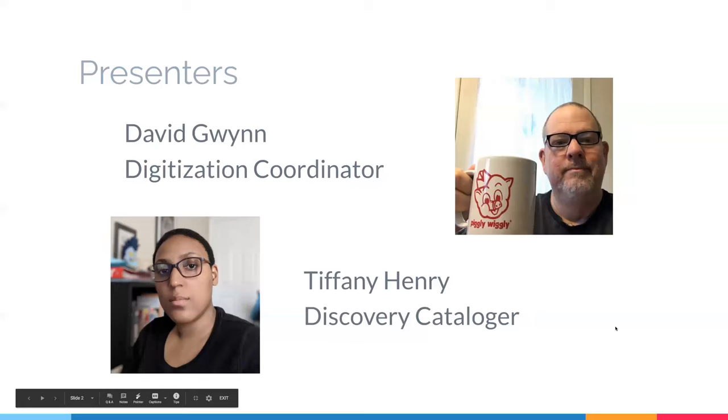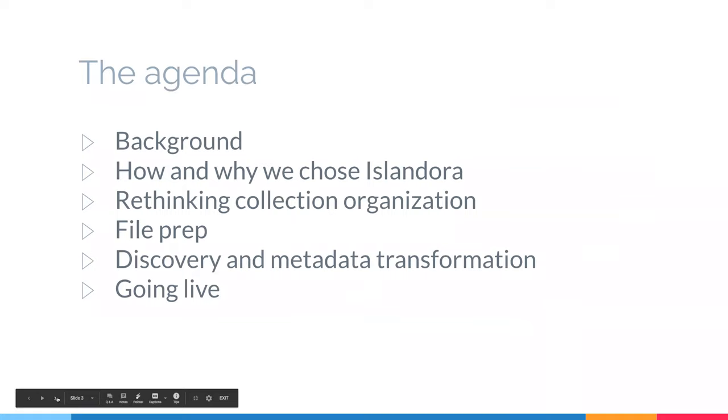So who are we? I'm David, and I'm Tiffany — the Discovery Cataloguer in Technical Services. The agenda for today: I'm going to talk about the background and how and why we ended up choosing Islandora and how we got to where we are now. Tiffany is going to talk about discovery and metadata, which is arguably the major and most exciting part of the migration project. And then at the end, we'll talk for a few minutes about going live with it.